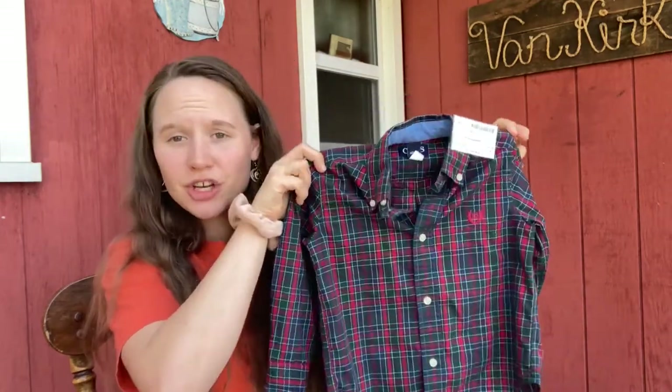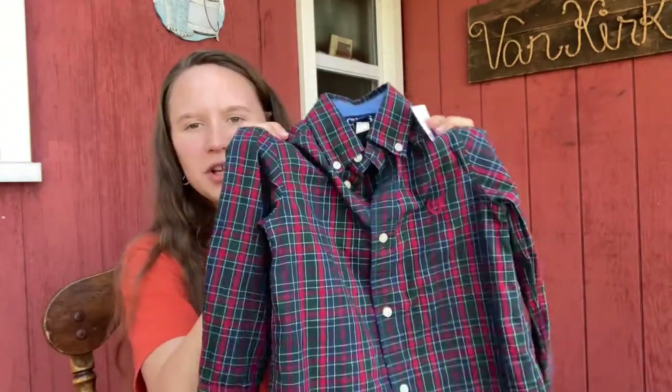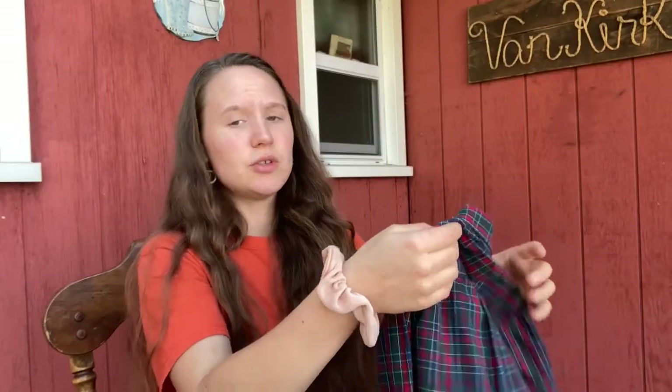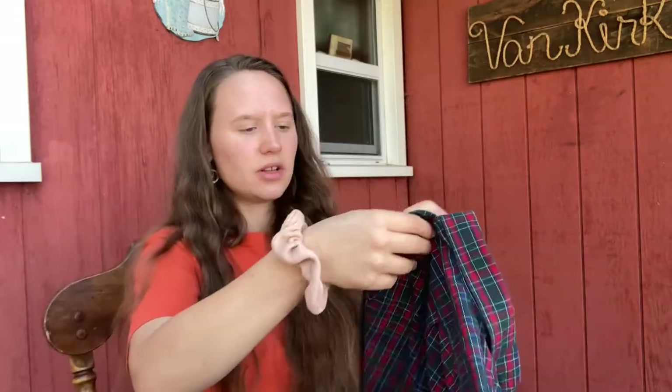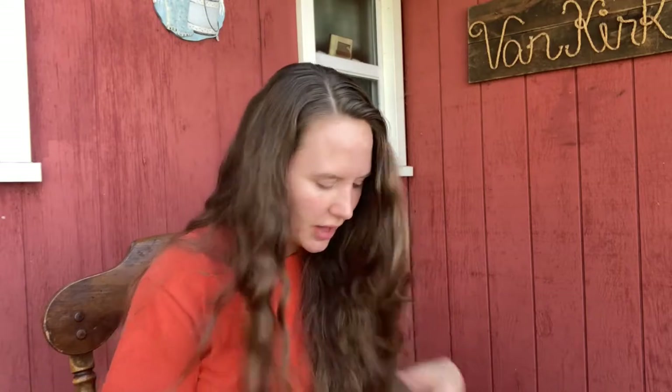Then I picked him up this really nice button-up shirt. I love this shirt — it's so cute. It's by Chaps, which is a really good brand, and it's just super cute, kind of Christmassy. Hopefully it'll be a nice button-up Christmas type shirt that looks really handsome on my little dude. It was only $2.50, and it's really good — no holes, good shape, good quality. He'll probably wear it several times. He's turning three and already outgrown all the 2T — he's in 3T now, and that's what size this shirt is.